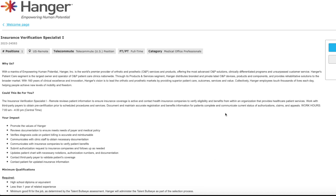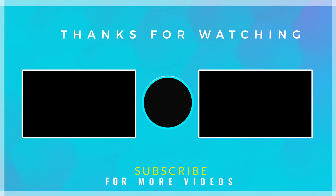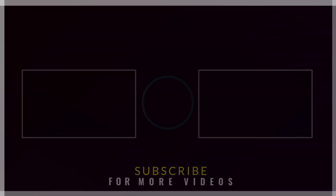As always, if this job lead was not for you, that's absolutely okay. Please feel free to leave in the comments anything specific that you're looking for — I do read those and keep that in mind. Also let me know if you're interested in healthcare positions and what type: billing, customer service, coding, anything in the healthcare field. Thank you so much for watching and supporting me, and I'll be back really soon with more work from home job leads just for you.